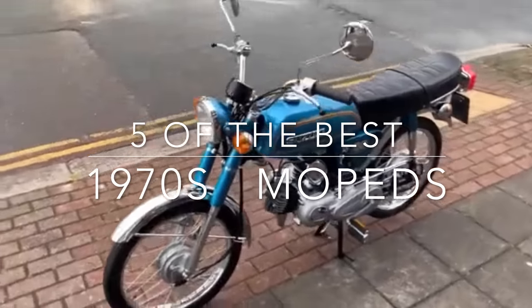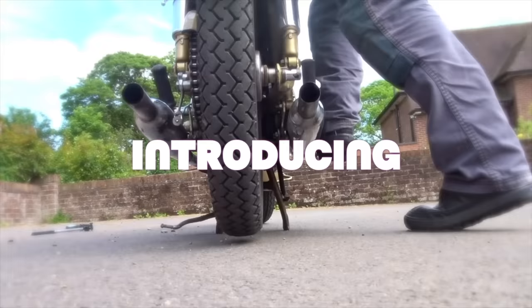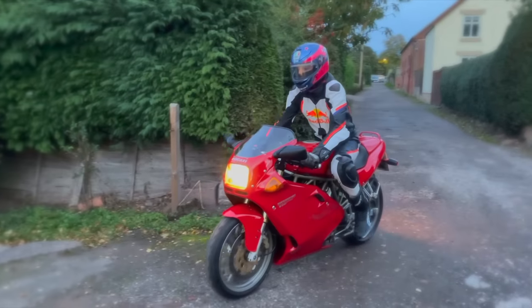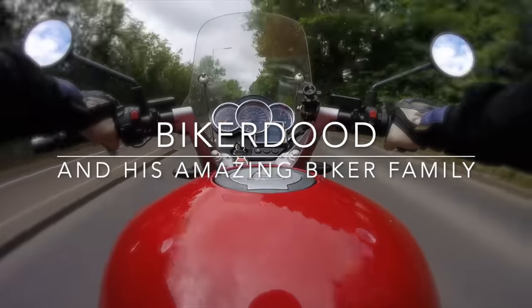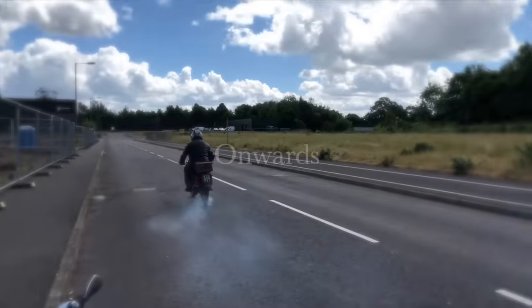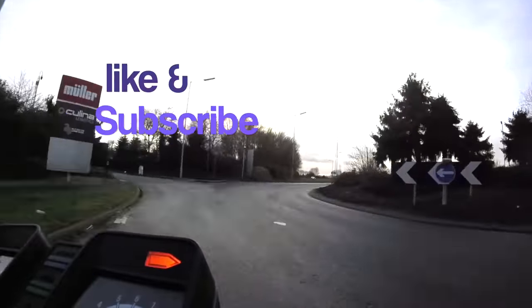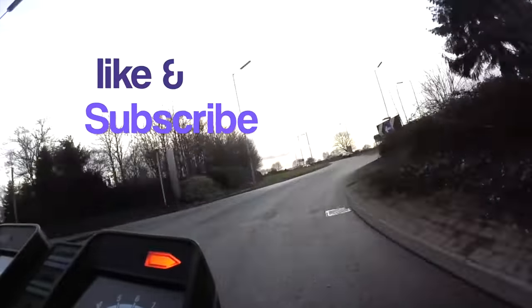This time it's five 1970s mopeds. Before we start, don't forget to like and subscribe for more content.